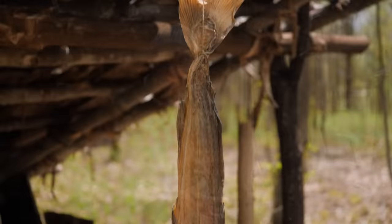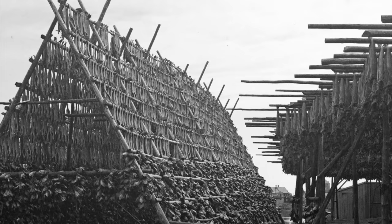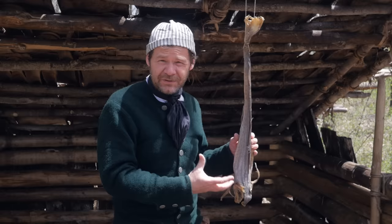So what is stockfish? Stockfish is dried cod. They catch cod, gut it, and then put it out to sort of freeze-dry on these big racks in Norway. You can imagine thousands and thousands of cod drying out in the cold weather — it takes months for these things to dry out completely. Stockfish is a very old type of food preservation technique; they've been doing this for over a thousand years.